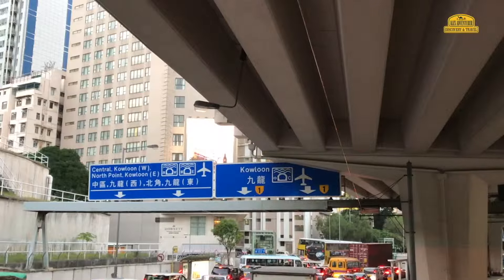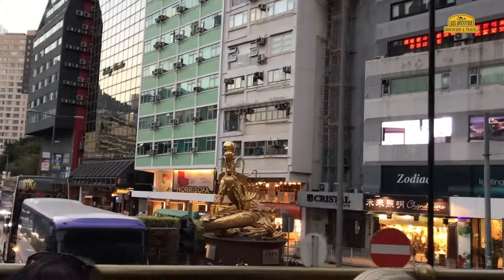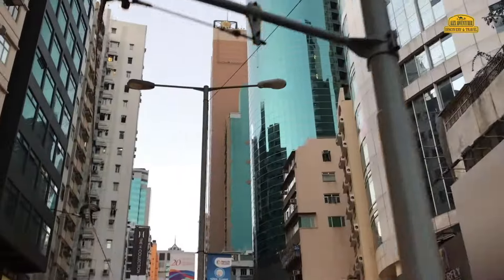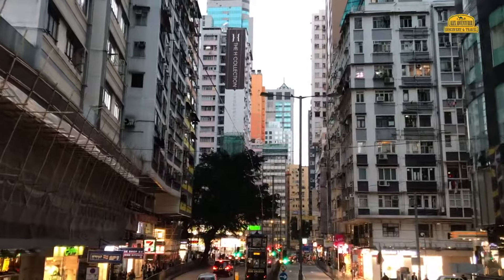But what can someone actually see if they ride on the second floor of the famous Hong Kong tram? I decided to check this myself, and in the evening I went for a night walk around the city. I boarded the first tram at Wan Chai and headed in the direction of Kennedy Town.